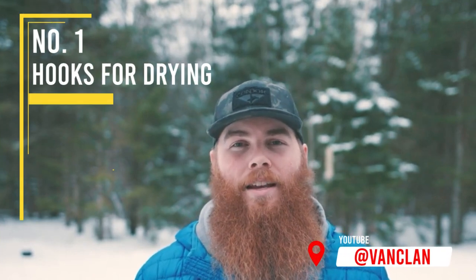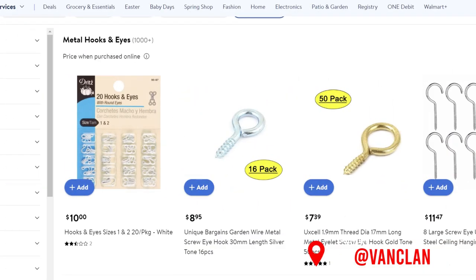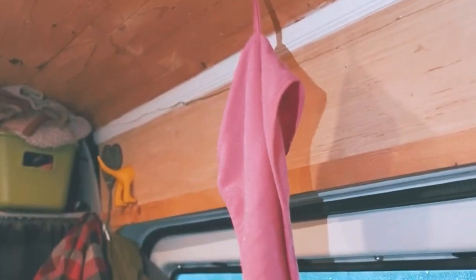Eye hooks are great because in a wooden ceiling you can screw them in and then hang clothes on them. Whether you just got back from the beach and want to dry out your swimsuits, or it's winter time and you've washed clothes that can't go in the dryer, you just hang them in the van wherever they need to hang and they'll dry out. Eye hooks that you can put anywhere are a great solution.